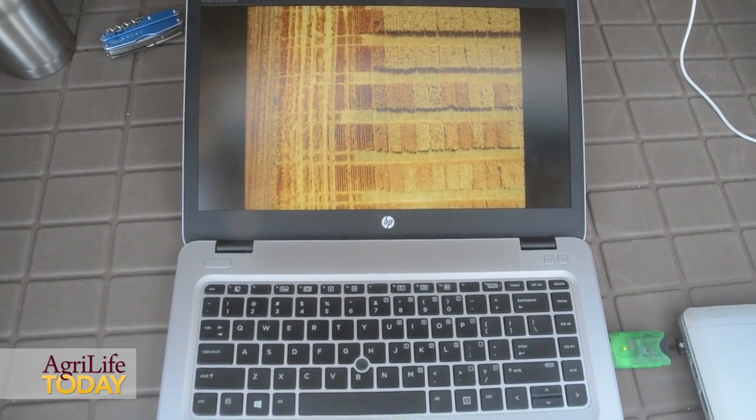We'll also be looking for signatures of disease, like wheat streak mosaic virus, for example. Thirdly, we'll be able to track irrigation status — what is the soil moisture like and is it showing up in the health of the plants?